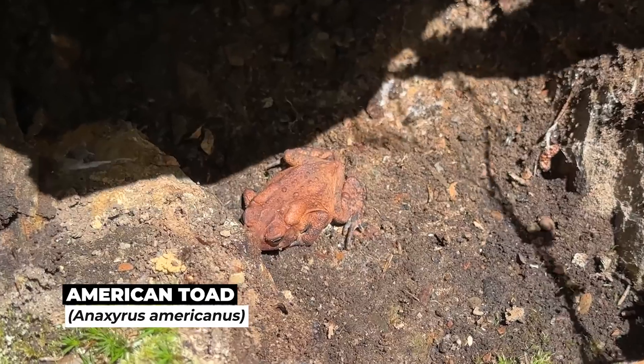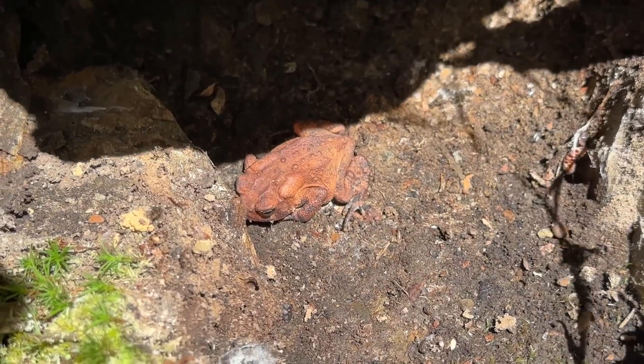Look at this colorful little guy. That is an American toad. Very nice looking.